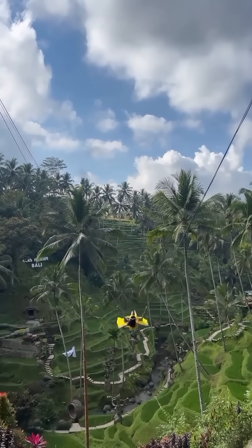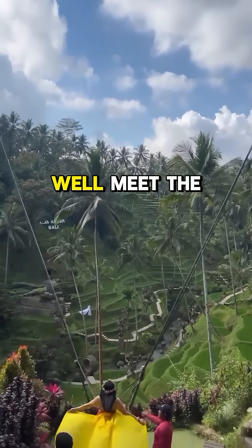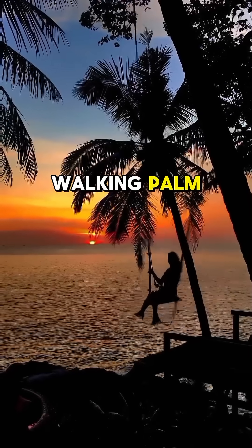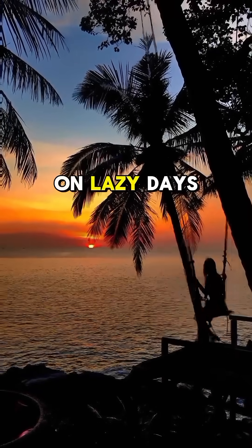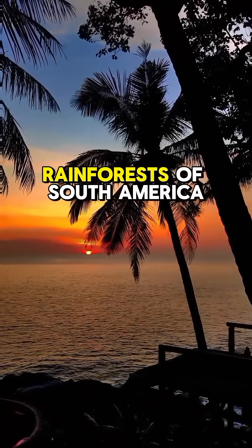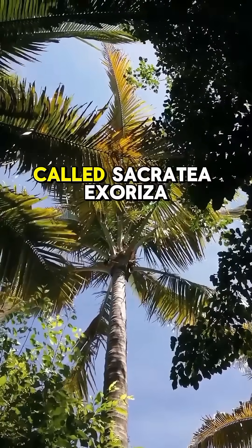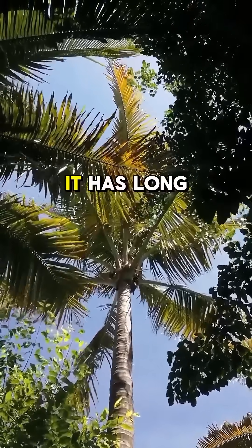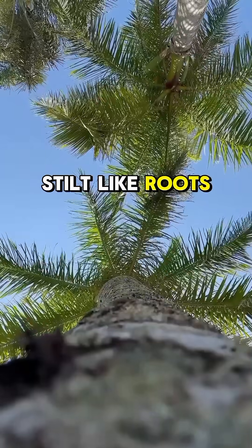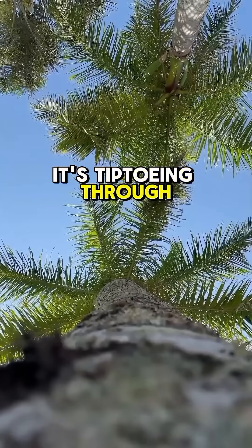Hey there! Ever wished you could move to a new spot without lifting a foot? Well, meet the walking palm — a tree that might just be better at it than us on lazy days. Deep in the rainforests of South America, there's a tree called Socratea exorrhiza, or the walking palm. It has long, stilt-like roots that look like legs, almost as if it's tiptoeing through the jungle.